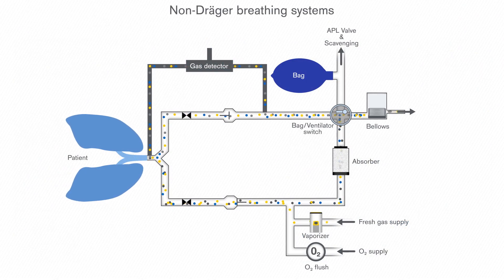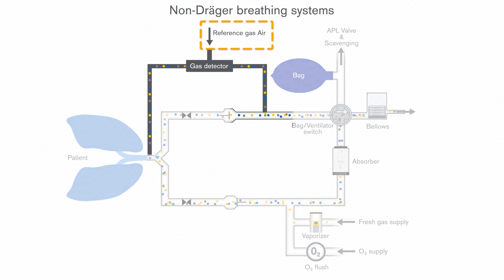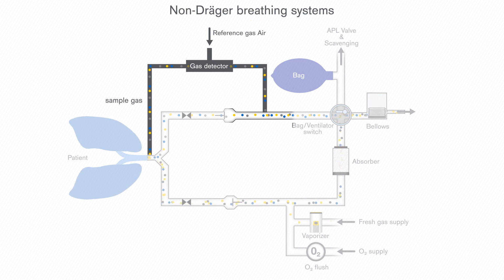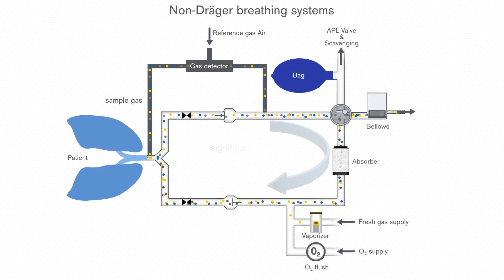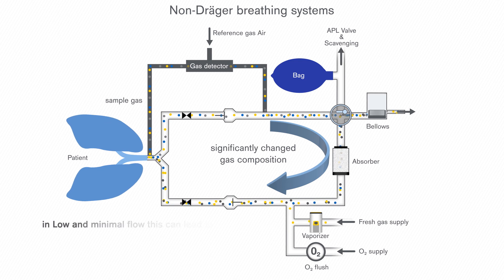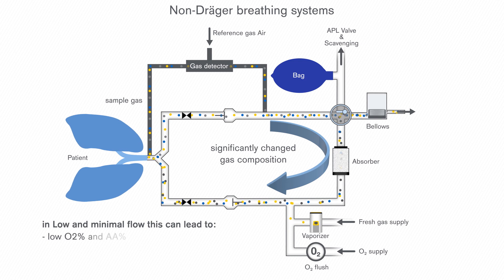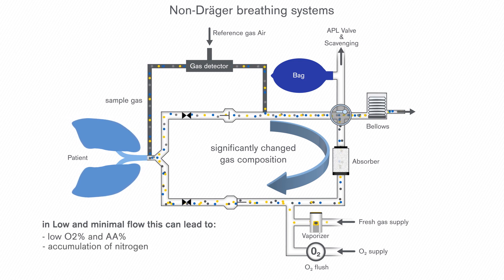For oxygen measurement, different technologies are available on the market. Depending on the technology used, some anaesthesia devices require a reference gas for precise measurement. This technology implies that the sample gas extracted from the breathing system is mixed with a reference gas, which has a different composition than the gas mix in the breathing system. Therefore, returning this sample gas to the breathing system can significantly alter the gas composition. Especially in low and minimal flow anaesthesia, it may lower the portion of oxygen and anaesthetic agent and accumulate nitrogen in the entire breathing system.